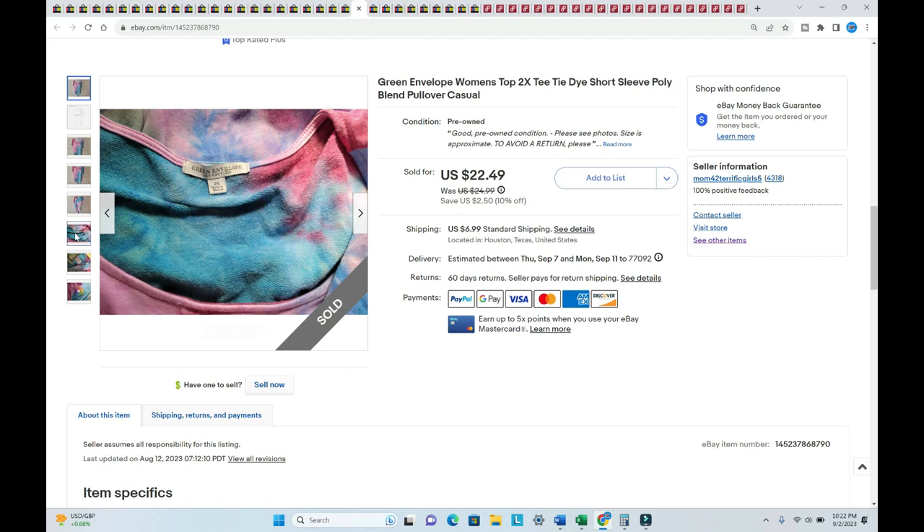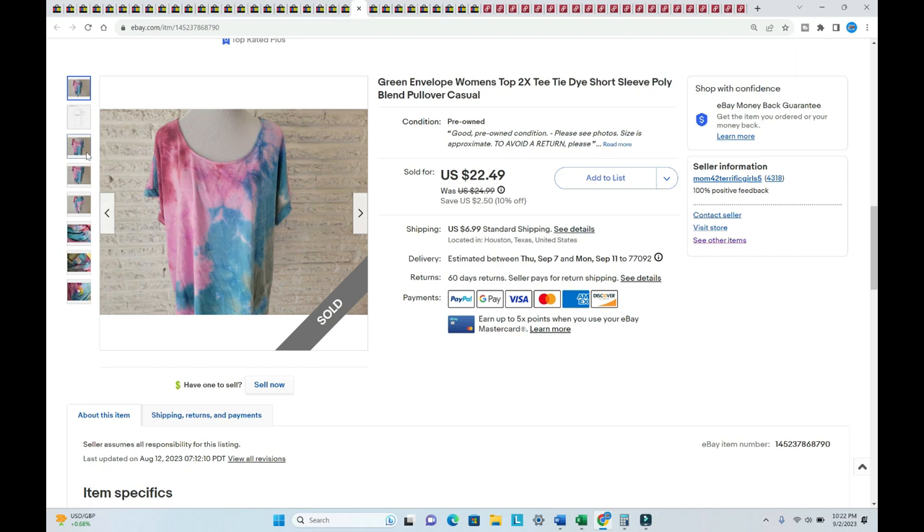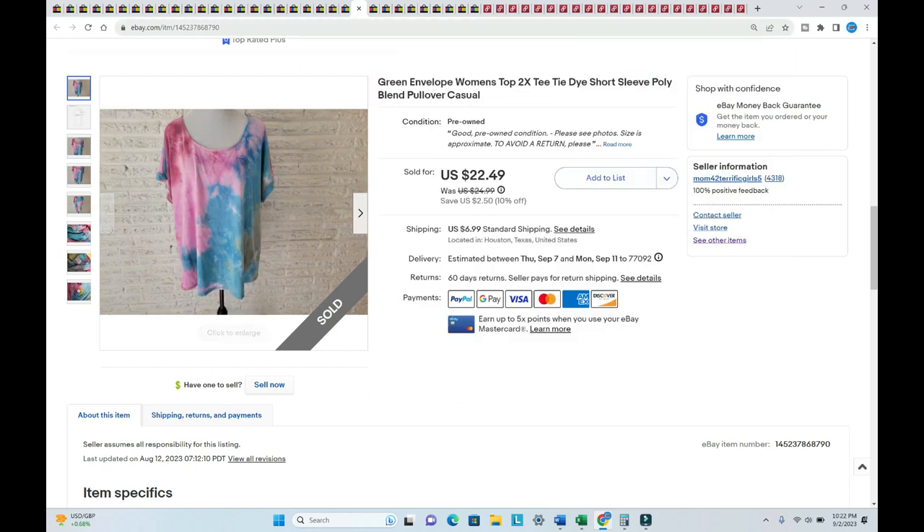This Green Envelope tie-dye shirt sold for $26.85 — it's the first Green Envelope item I've ever found. Listed in August, sold in August, I paid a dollar. I have picked up a few other Green Envelope items since this one sold.